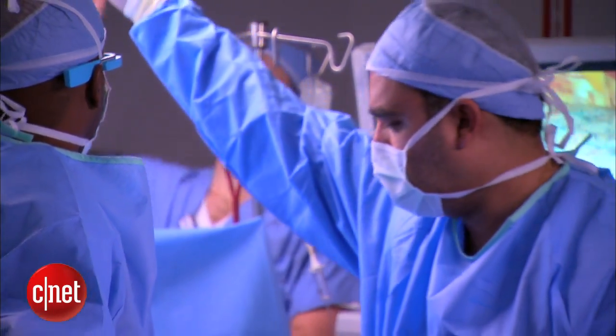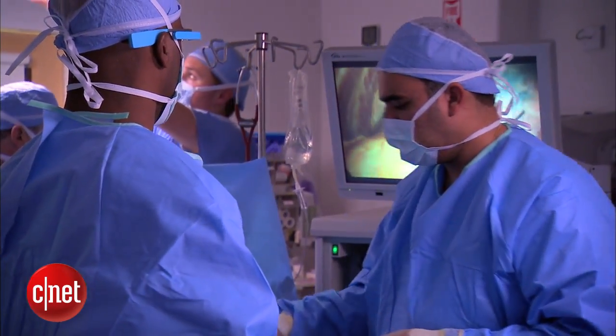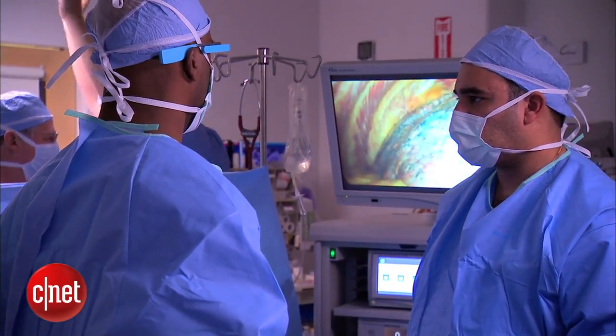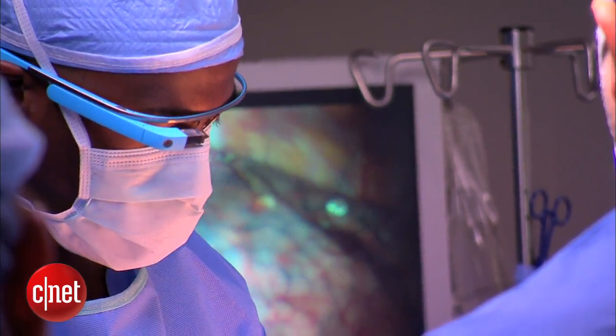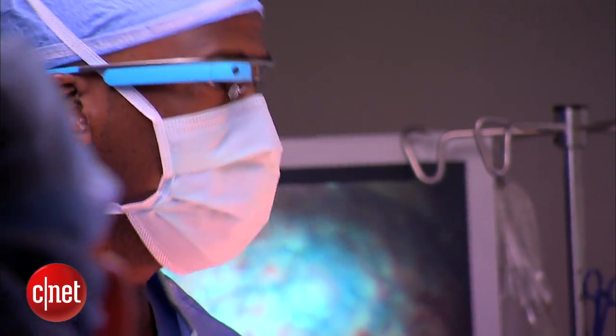During the hour-long lung surgery, Dr. Theodore says he called up eight different images and had Google Glass activated for roughly a quarter of the time. Sometimes that can really matter — not having to change one's attention at a critical portion of an operation. What we're really seeing, in his mind, is a tantalizing glimpse into the future.